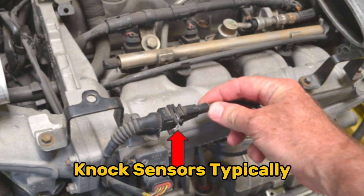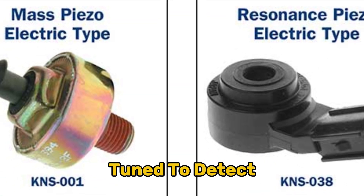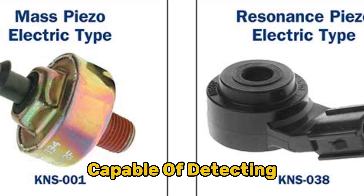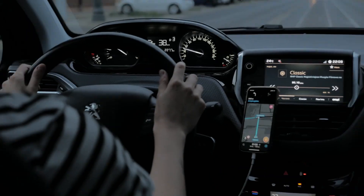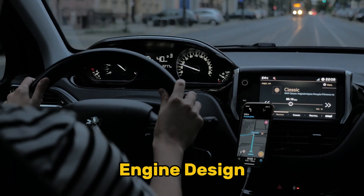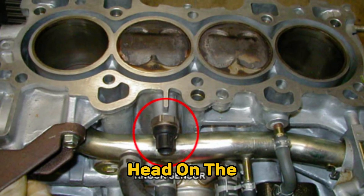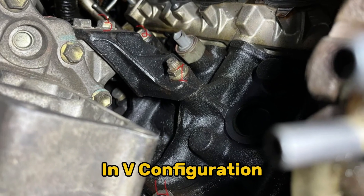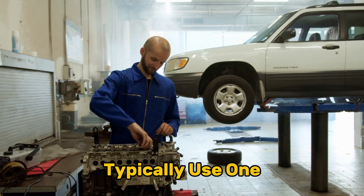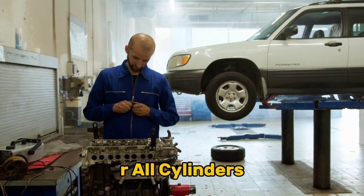Knock sensors typically come in two varieties: resonant knock sensors, tuned to detect specific frequencies, and non-resonant knock sensors, capable of detecting a wider range of vibrations. Most modern vehicles use one to four knock sensors depending on the engine design. They're commonly found on the engine block between cylinders, on the cylinder head, or on the intake manifold. In V-configuration engines, you'll often find one sensor per cylinder bank, while inline engines typically use one or two sensors strategically placed to monitor all cylinders.